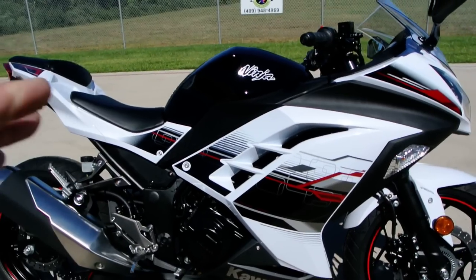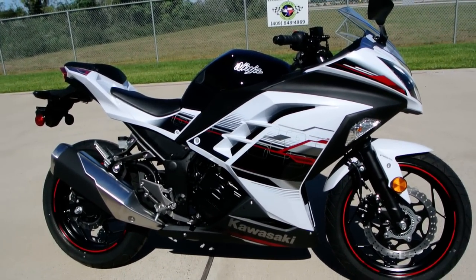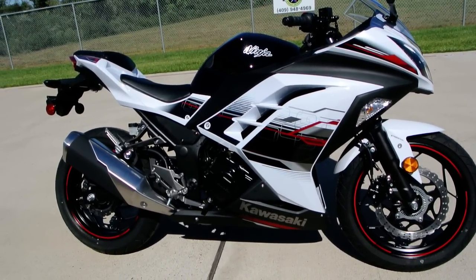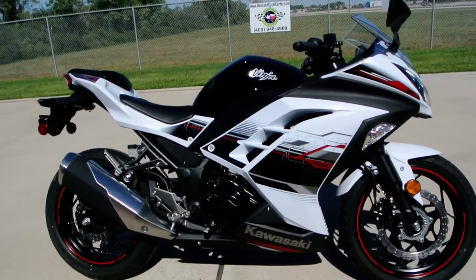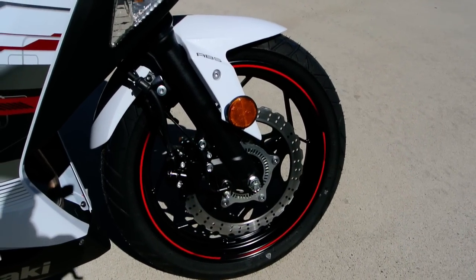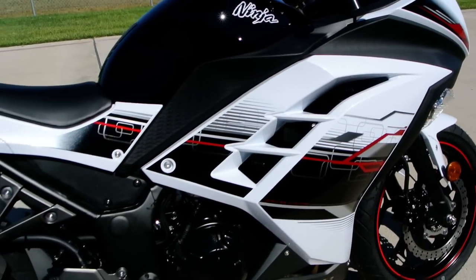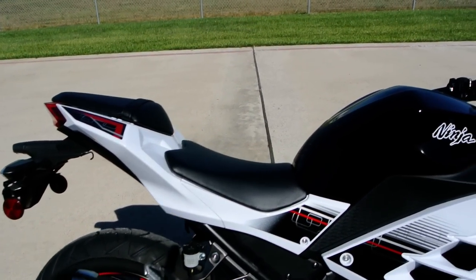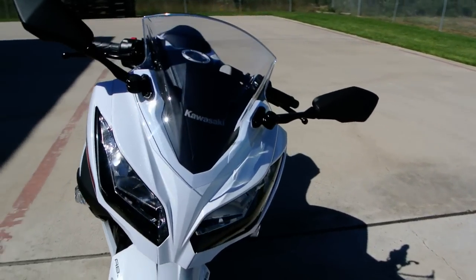The Ninja 300 is a twin-cylinder, and that's important because some of the competitors on the market are a single-cylinder motor. The twin-cylinder has two power pulses with those two pistons and really has great performance. Kawasaki made quite a few changes when they went from the Ninja 250 to the 300, and the 300 has a lot better low-end power. Of course, it looks fantastic.